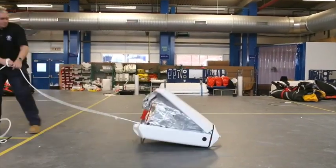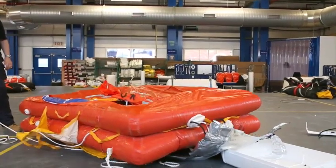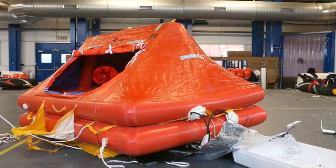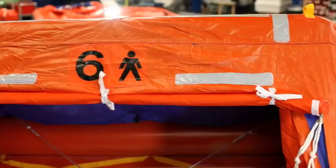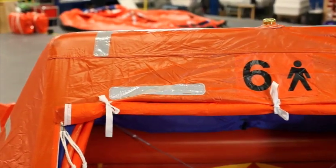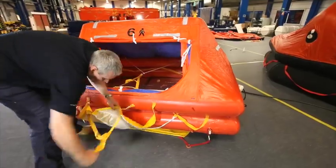The Crewsaver ISO Ocean Life Raft is our latest product development, working in partnership with the Serviatek Group, world leaders in life raft design and manufacture. The result is a life raft that exceeds all ISO 9650-1 requirements and is the most robust and durable leisure life raft available on the market today.